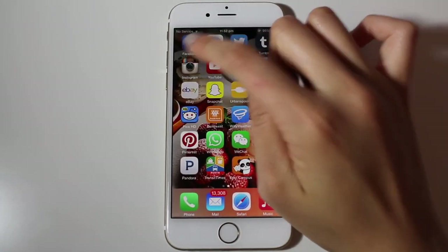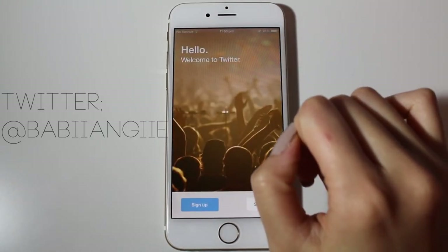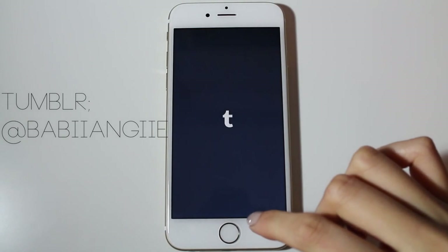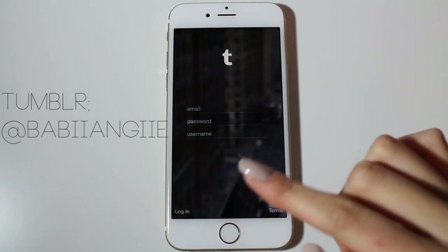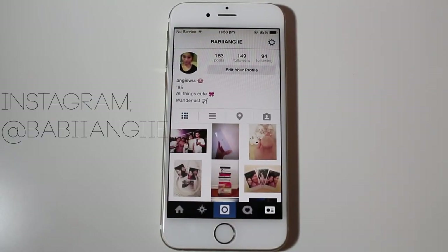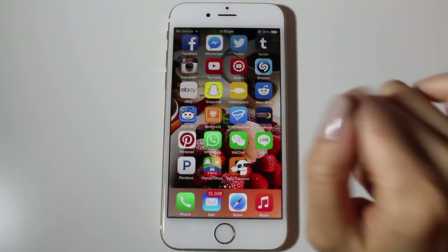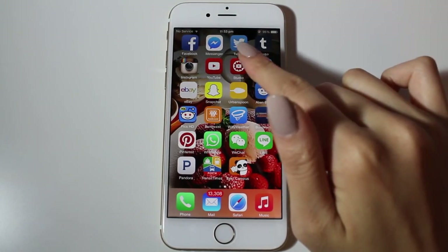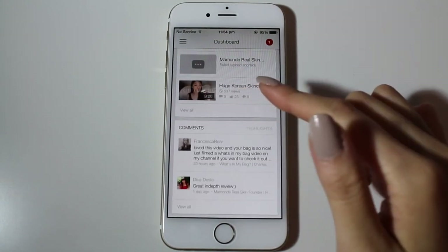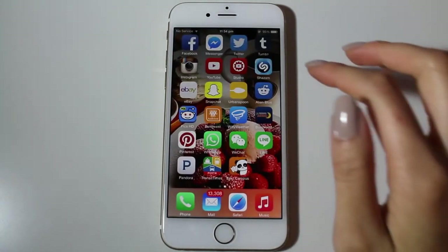Next page I have Facebook and Messenger. I have Twitter which I haven't yet logged into, but you can follow me there. And Tumblr — I haven't logged in either, but you can follow me there. Instagram, which I am most active on — you can follow me at babyangie. And I have YouTube, which you're probably watching me on right now. And this is YouTube Creator, which is an easy app just to look at your comments, views, and subscribers.